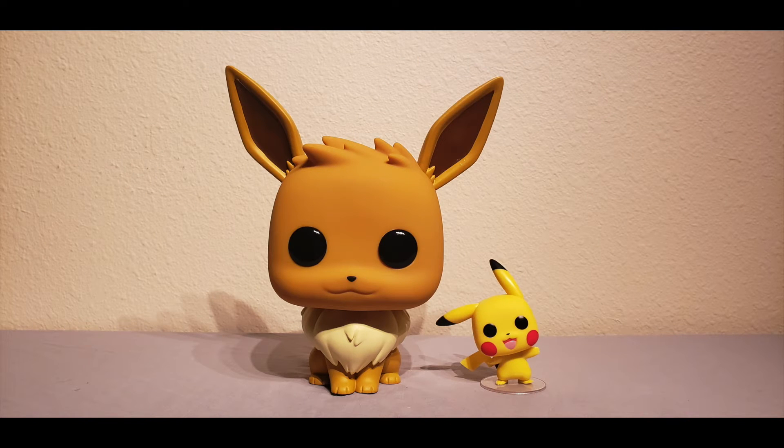Alright guys, it is comparison time. I went ahead and grabbed the 4-inch Funko Pop waving Pikachu and take a look at it standing side by side with the 10-inch Funko Pop Eevee — the Eevee is massive. I told you guys it is a Gigantamaxed Pokemon and I love this size comparison. When you see it next to a standard 4-inch Pokemon Pop it really holds its own. You can see the design and sculpt work — a whole lot of detail that you don't see on the smaller Pop — which is really awesome.